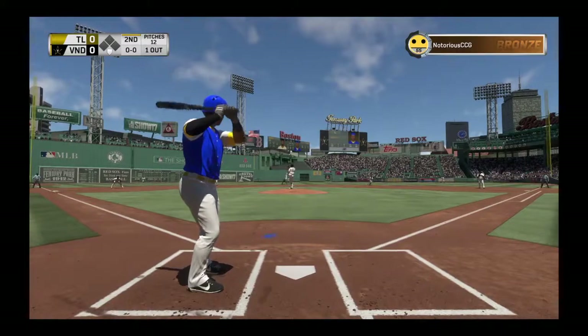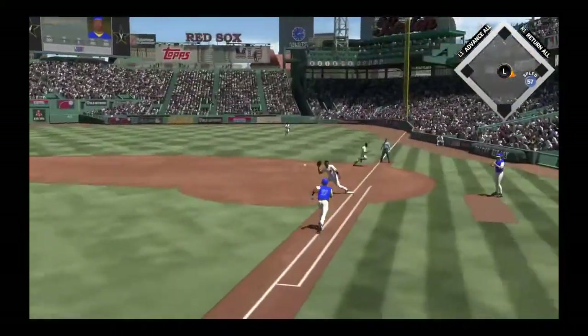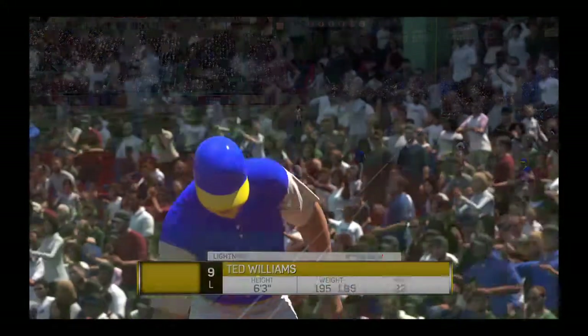First pitch coming, here it is. Drops one down here and he'll try to beat it out. But the throw will beat him at first — the bunt for a hit attempt is snuffed out.